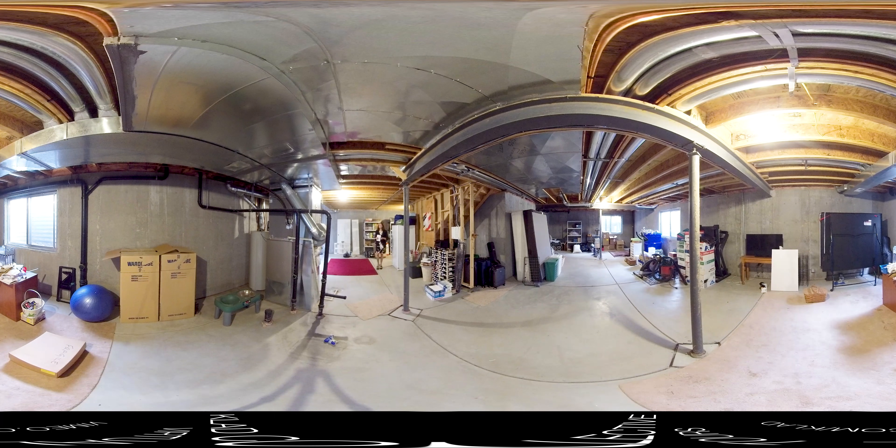Here we are in the basement — as you can see it's unfinished, but we do have nine-foot ceilings. The builder put the utilities in a tucked-in corner, which gives you plenty of space to do whatever you'd like down here. There are three egress windows, so you could put another bedroom down here or make it a large play space or family room. There is also rough-in plumbing so you can add a future bathroom as well.